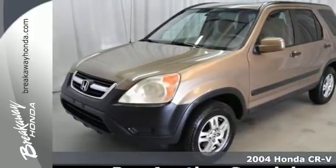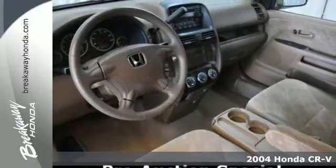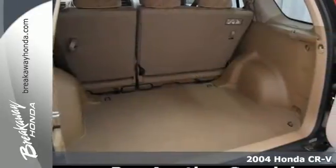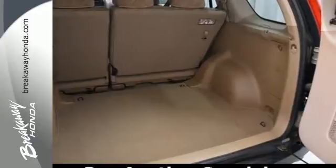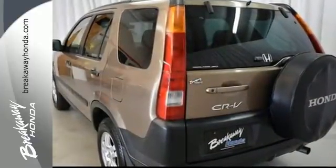Here's a 2004 Honda CR-V. This CR-V offers a wide array of standard amenities, including power steering, a lighted entry system, rear window defrost, power door locks, a rear split bench seat and so much more.